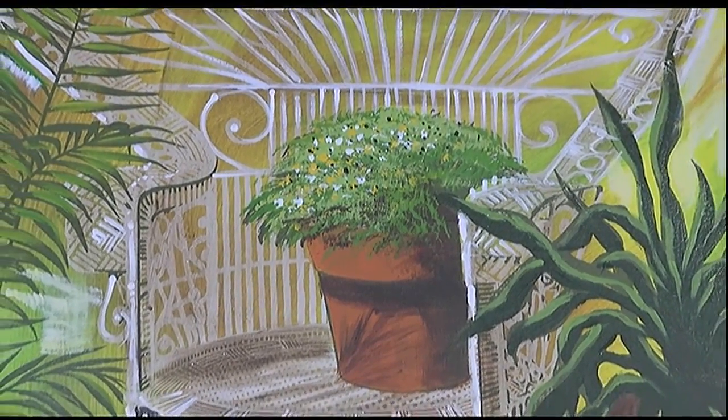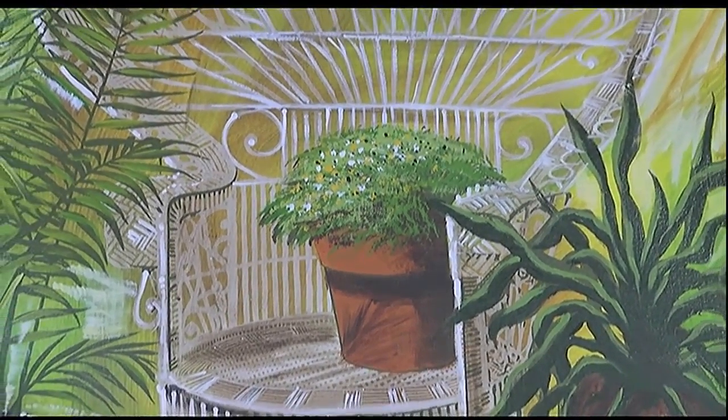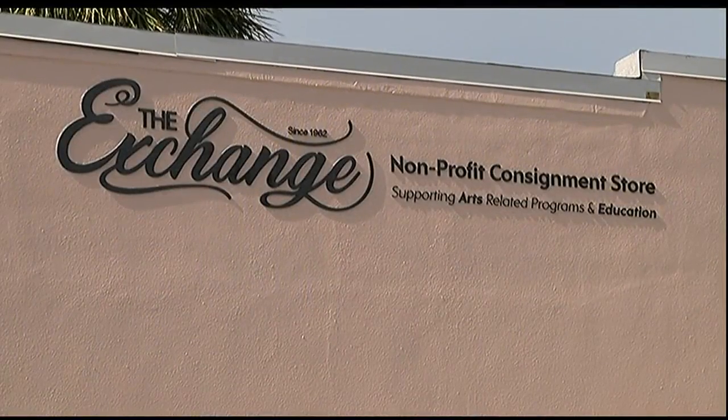After Presley's death, the painting was moved to the Elvis Presley Museum. Now it's for sale at The Exchange in Sarasota. ABC 7's Stephanie Webb found out it's an extensive paper trail that helps verify the authenticity.